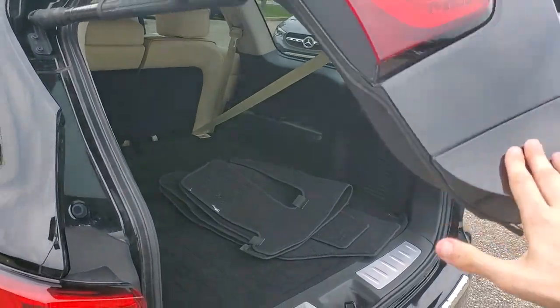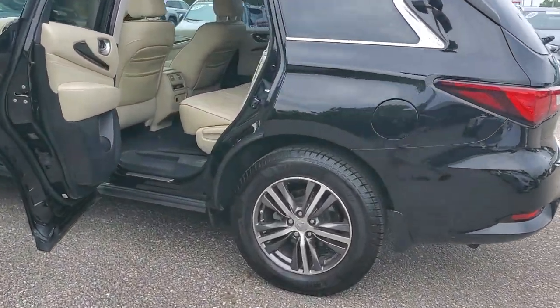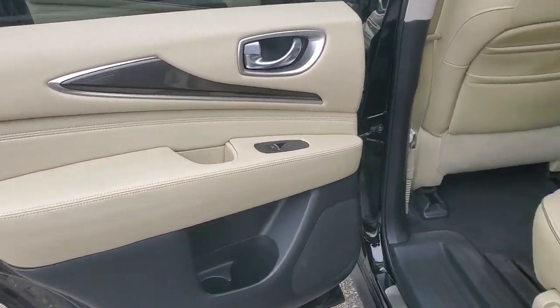These are just some of the great options this vehicle comes with: moonroof, keyless entry, fog lamps, power passenger seat, heated mirrors, satellite radio, power lift gate, aluminum wheels, heated front seat, third-row seat.